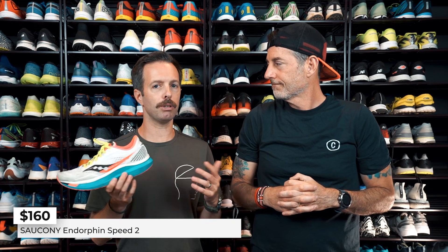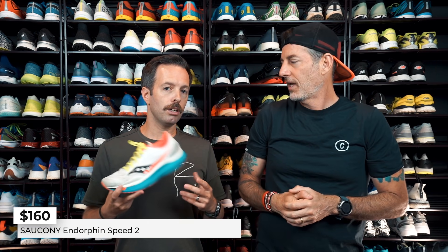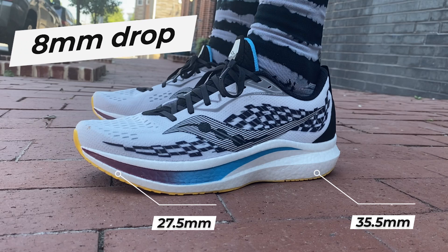Definitely pick this up. It's $160. It's a little bit hybrid plated. You have that nylon plate and for as much versatility as you can get out of it — the stack is 35.5 millimeters in the heel and 27.5 in the toe, so that's an 8 millimeter drop. A nice spot.